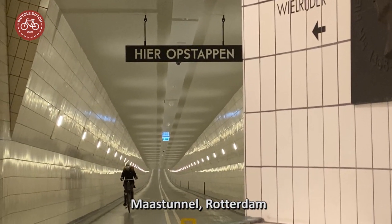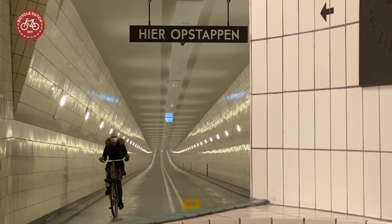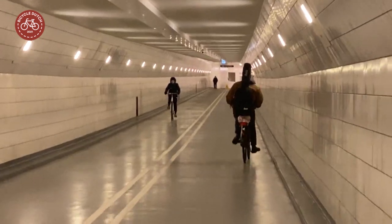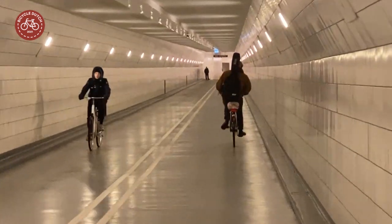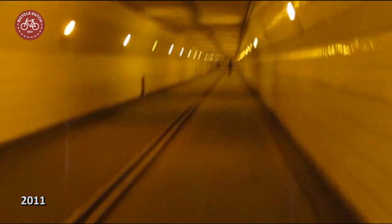This is the Maas Tunnel in Rotterdam, a 79-year-old tunnel under the river Maas or Meuse, that recently got a new lease of life. It is again shiny, fresh, clean and light. It wasn't this attractive when I filmed it exactly 10 years ago.